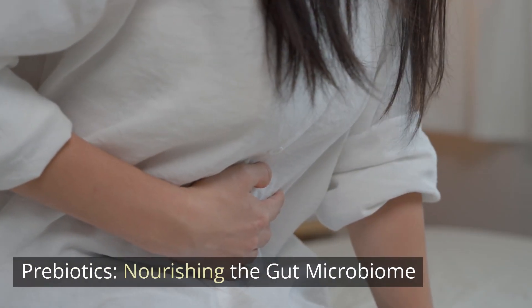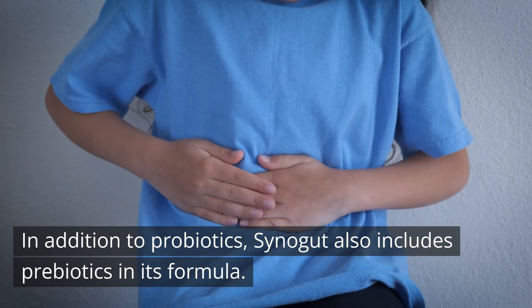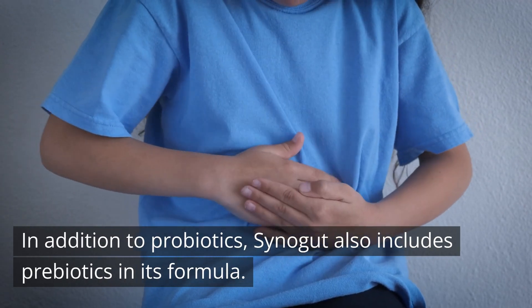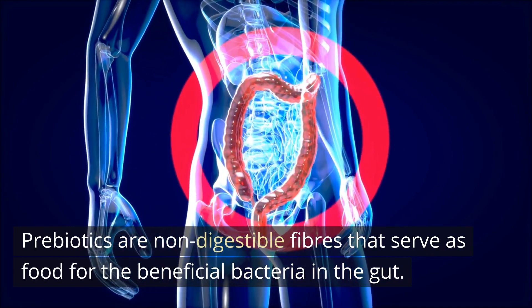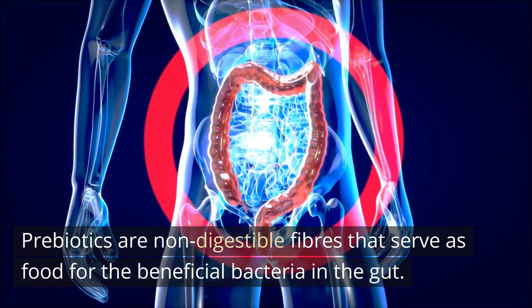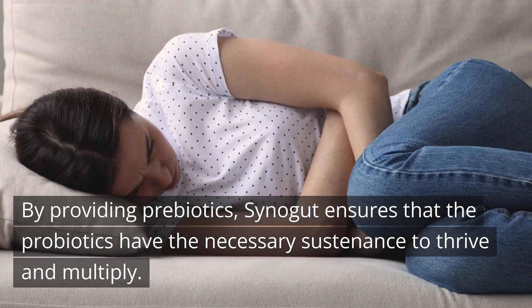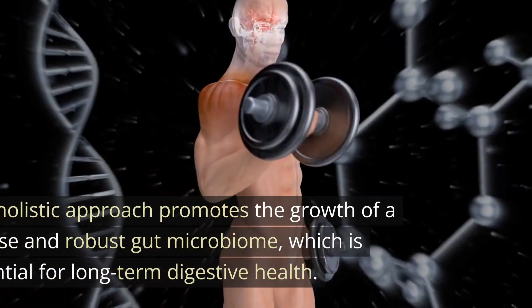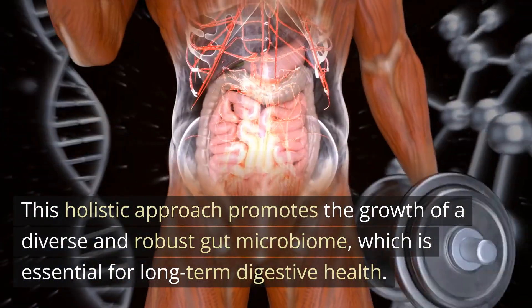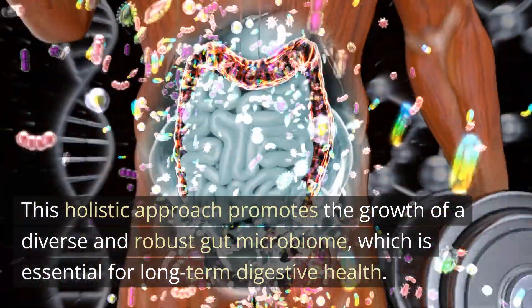Prebiotics: nourishing the gut microbiome. In addition to probiotics, Cynogut also includes prebiotics in its formula. Prebiotics are non-digestible fibers that serve as food for the beneficial bacteria in the gut. By providing prebiotics, Cynogut ensures that the probiotics have the necessary sustenance to thrive and multiply. This holistic approach promotes the growth of a diverse and robust gut microbiome, which is essential for long-term digestive health.